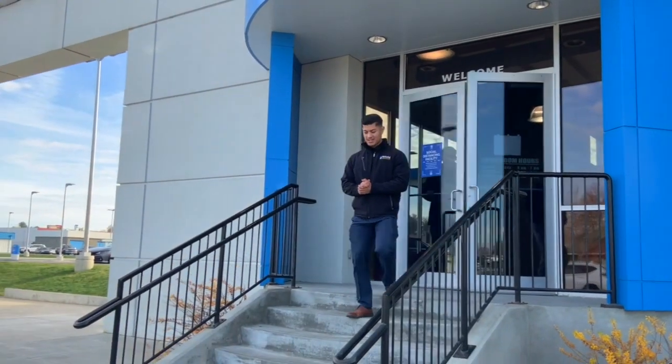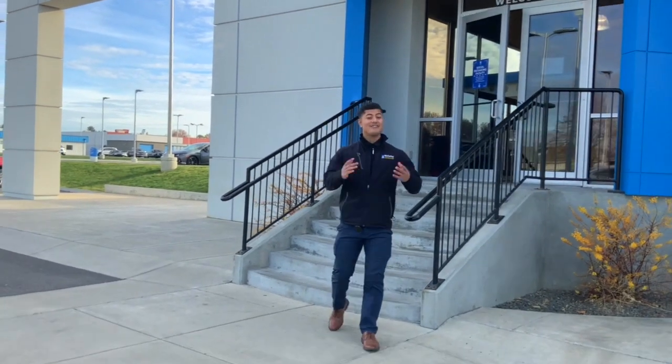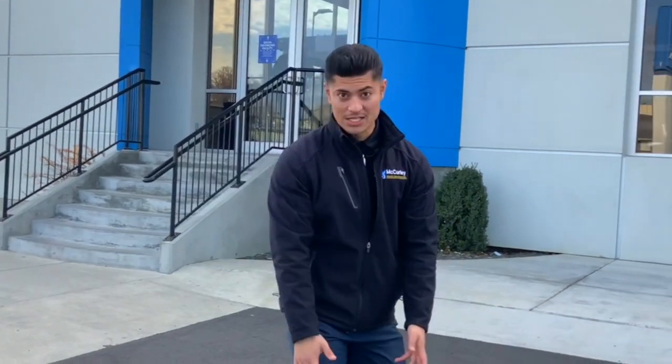Hey guys, Santiago Chavez here, back again with another video for you guys here at Macquarie Integrity Honda. I finally got my hands on a Civic. I've been promising somebody behind the camera I was going to do this video for you guys, but it's been hard to get one, so I got one out.